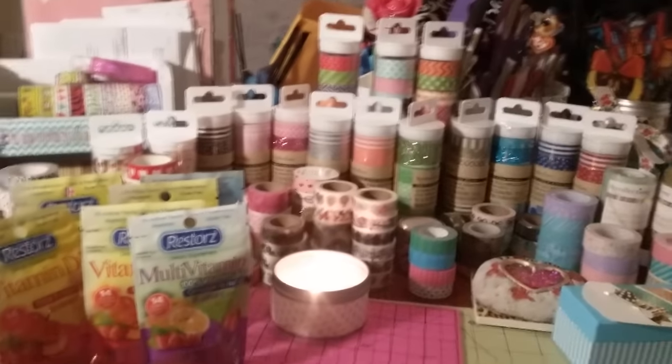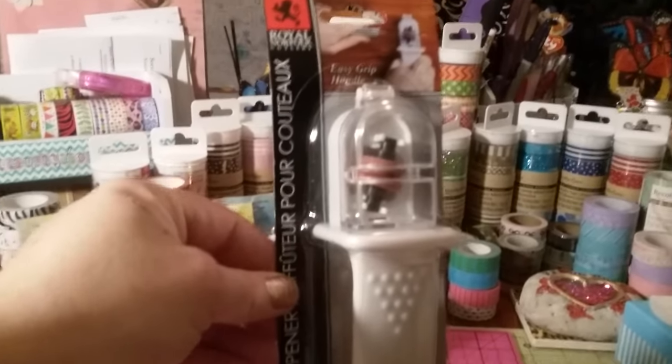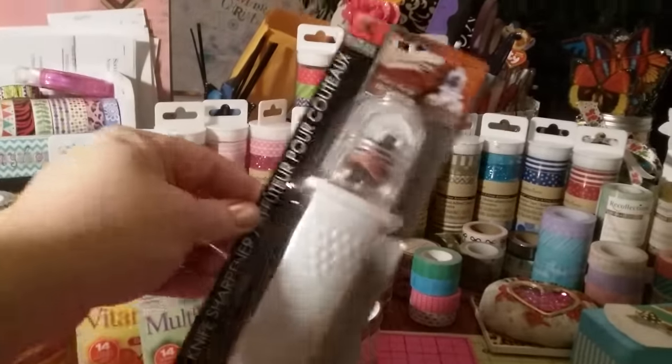I think this is the first time I've seen the Royal Norfolk Culinary Easy Grip Handle — this is a knife sharpener, guys. I don't know how well it works; I haven't used it yet, but I found that.